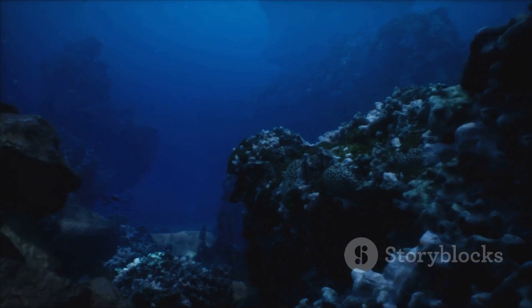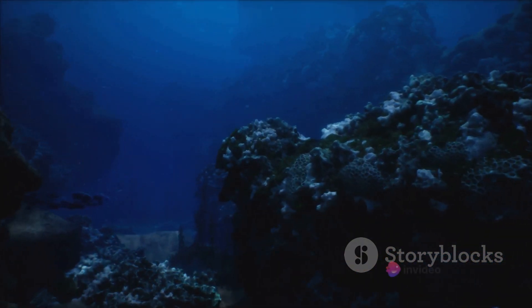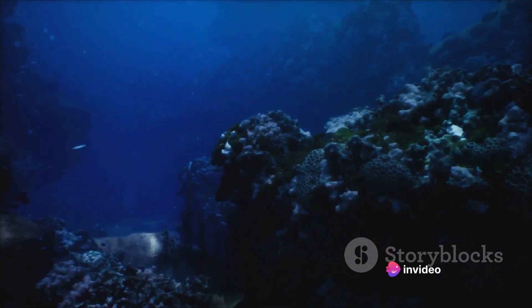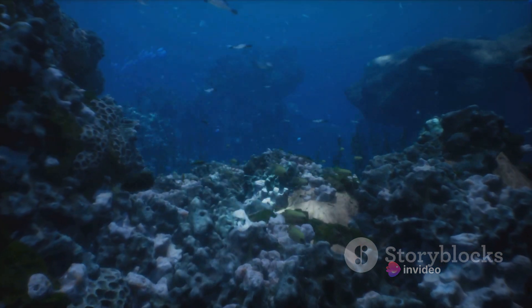The uppermost layer of the ocean, the surface, is a bustling hub of life. Its temperatures vary greatly, from steamy near the equator to icy at the poles. In this layer, sunlight penetrates, nurturing a variety of lifeforms.